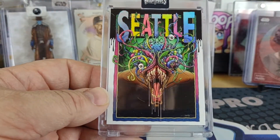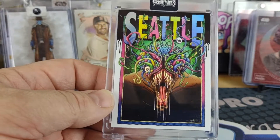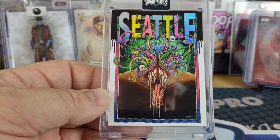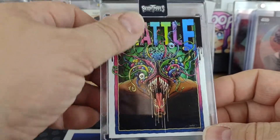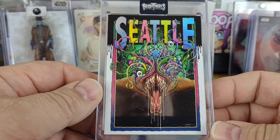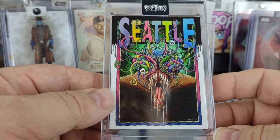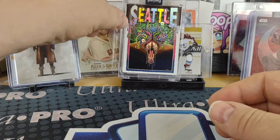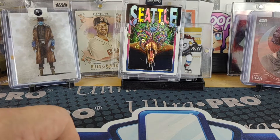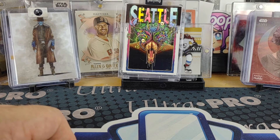Looking forward to the rest of the series. He was talking about how if you're buying these and you turn around and create an account on the Variants website and purchase all the companions that he does, you'll be eligible for a bonus - something to look forward to for the rest of the summer. That concludes this mail day video. Hope everybody has a great rest of your day, and as always, keep collecting!